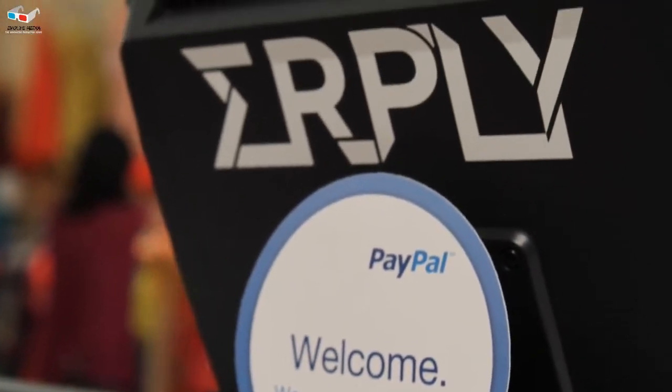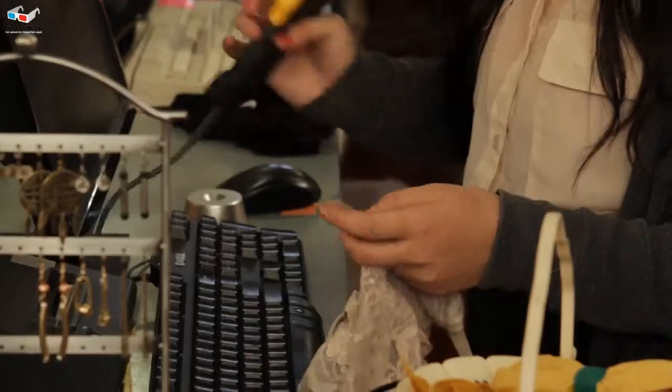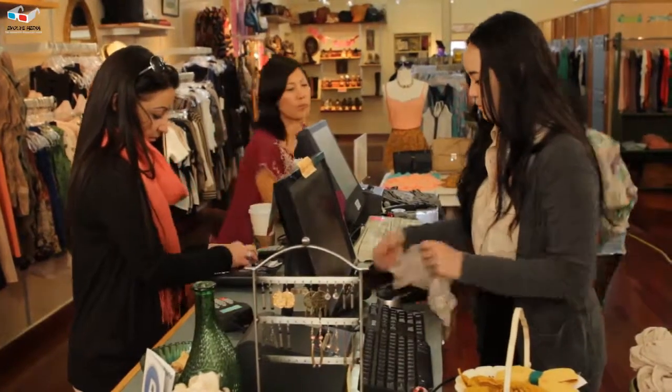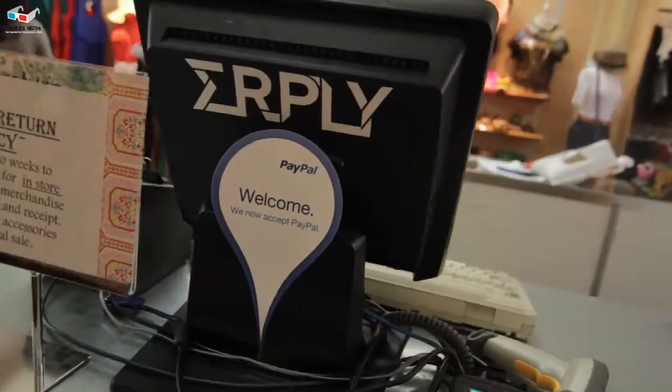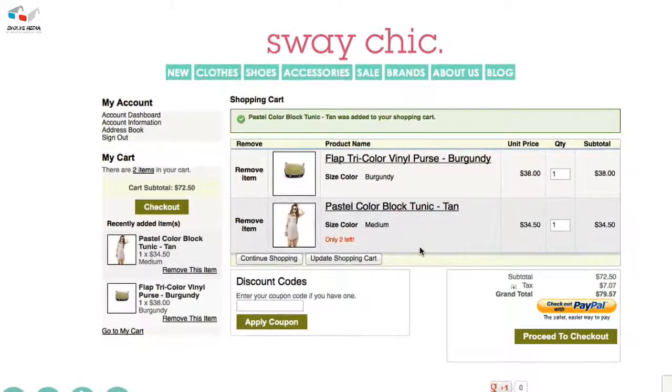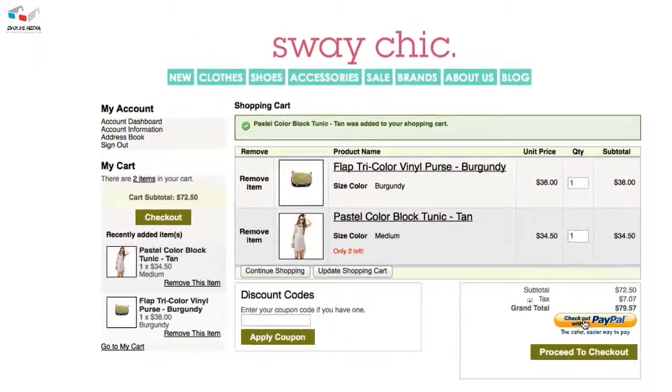Erplee is a great POS because it's very intuitive. Our sales girls don't have to try to figure out how the puzzle works on our register, and adding PayPal as an option was very effortless. I feel really excited about it because we have an online site called SwayChic.com where we currently take PayPal as a form of payment.